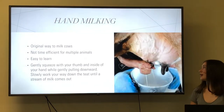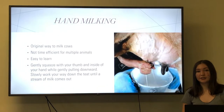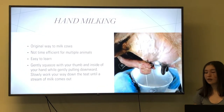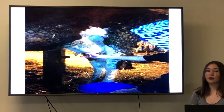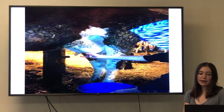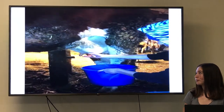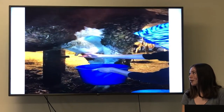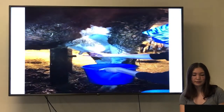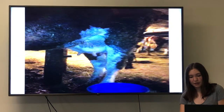So hand milking. Hand milking is the original way to milk cows. It is very easy to learn, but it's not time efficient for multiple animals because it takes fifteen to twenty minutes for each cow. How it works is you're going to gently squeeze with the inside of your thumb and your pointer finger until a stream of milk is released — kind of like this. As you can see, I'm gently squeezing and the milk is releasing from the cow's udder. This does not hurt the cow as long as you are gentle. Try not to pull on the cow because that could harm it.